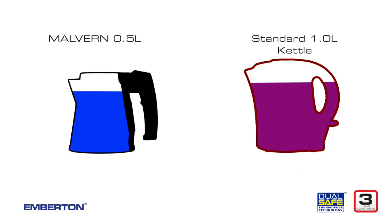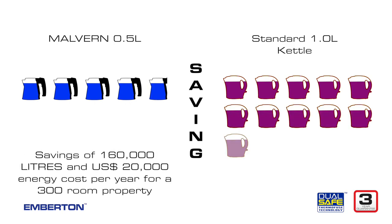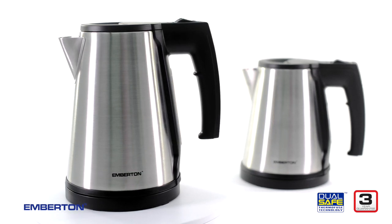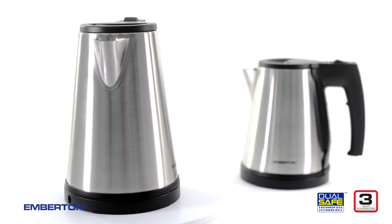The Malvern's 0.5-litre volume ensures guests use only what they need, preventing energy and water wastage and keeping electrical costs down. The Caution offers all of the same features in a one-litre model. Easy to clean, robust, and built with premium stainless steel, the Malvern and the Caution are made to look brand new for years.